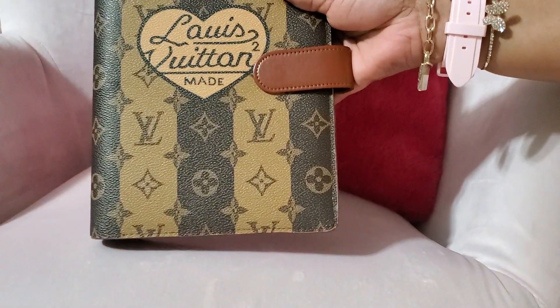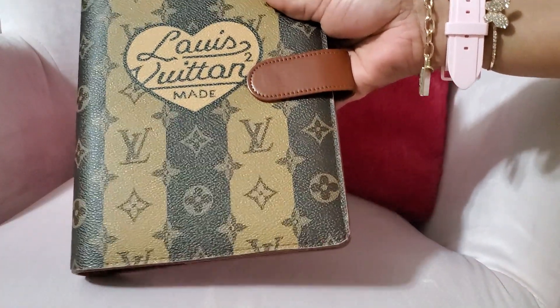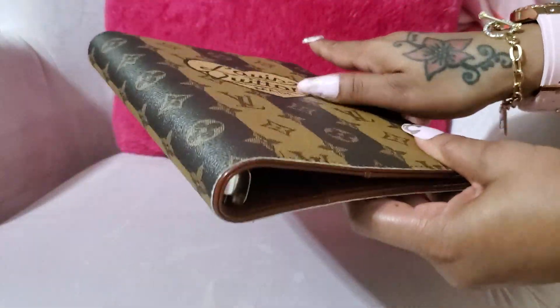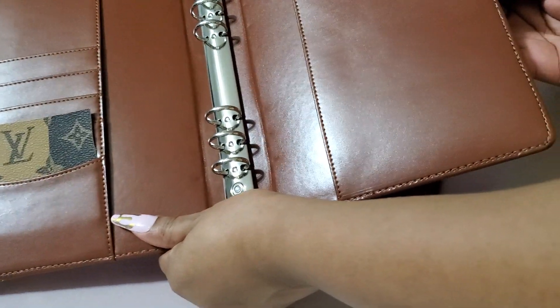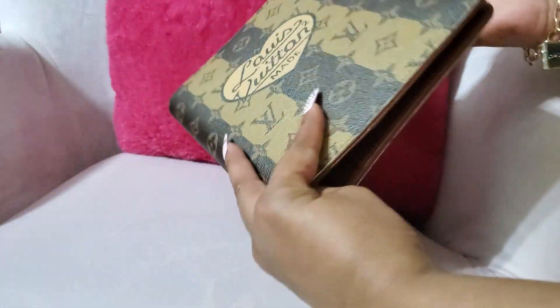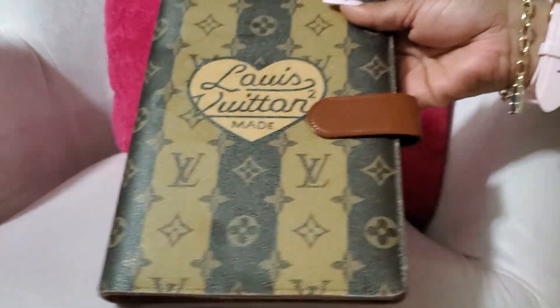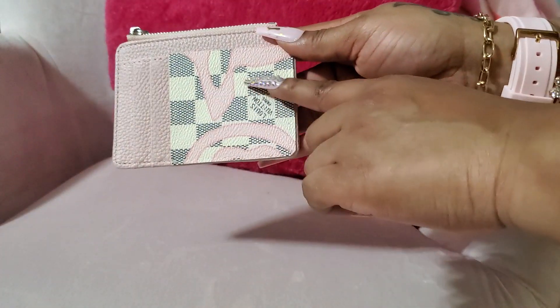I got this recently and haven't done anything to it yet. I actually have some items on Etsy and Amazon to customize it. But this is really pretty — this is my second notebook from her, and I want another one in this print.